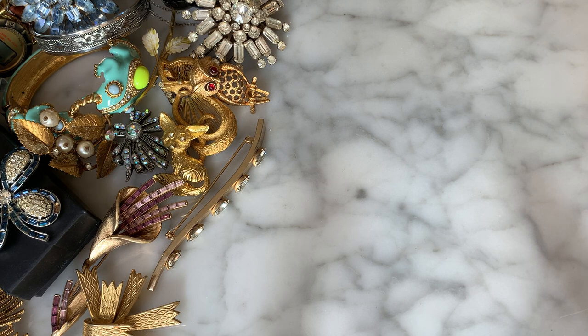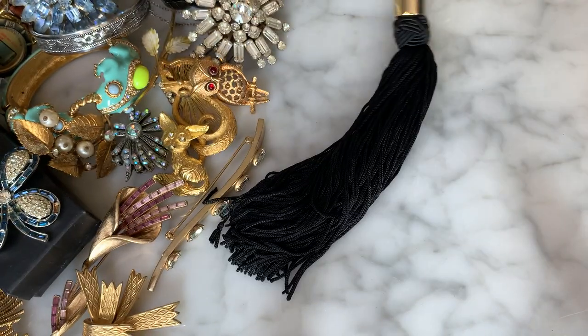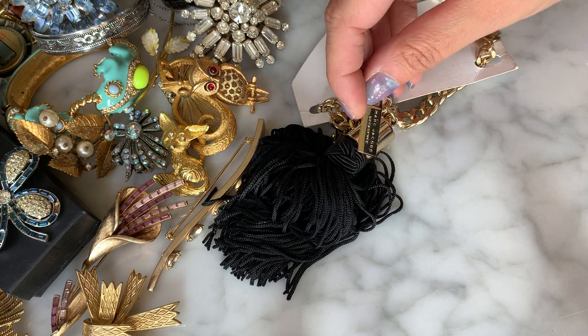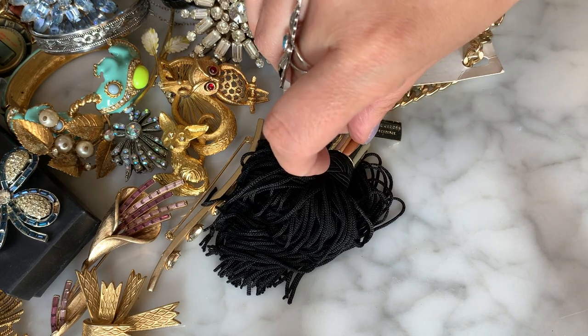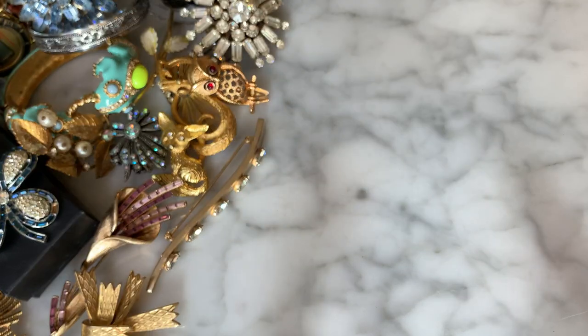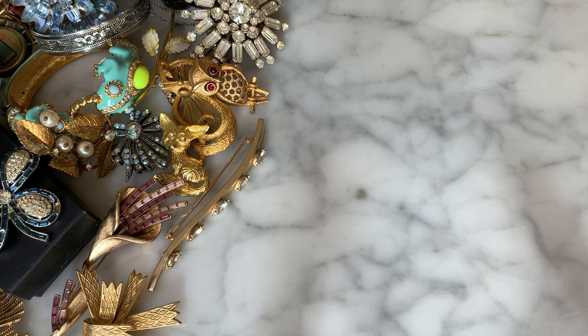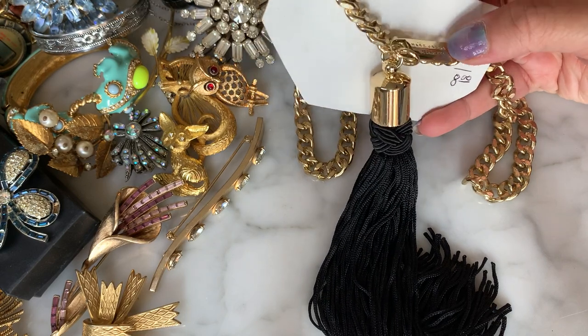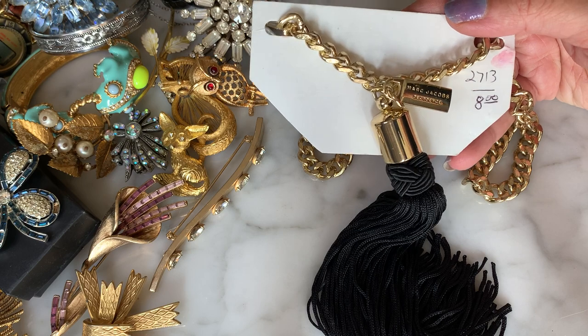Here's a big tassel necklace on a card — gold-tone, huge tassel. And this one says Marc Jacobs Decadence — oh, that's a fragrance. I think this was maybe a gift with purchase and someone threw this card on there and tried to sell it for eight dollars. But yeah, Decadence is a Marc Jacobs fragrance — I'll have to look into the resale of that piece.